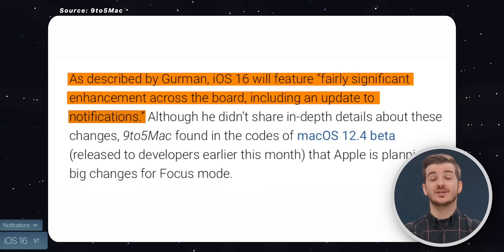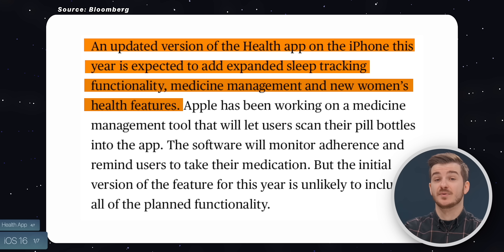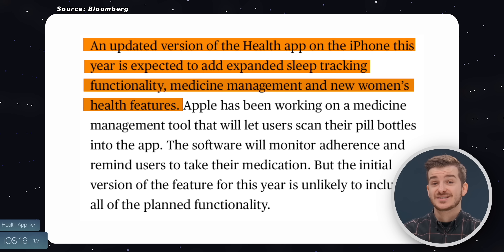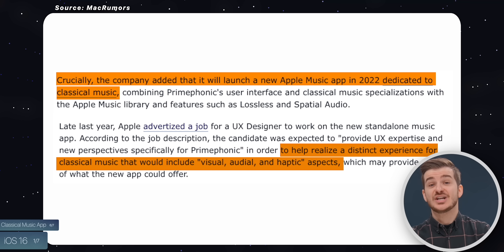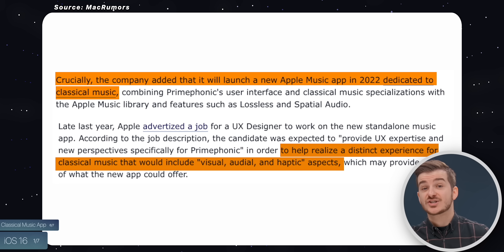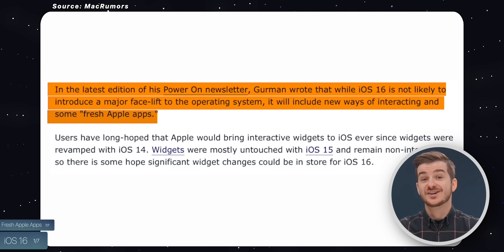Three, some significant improvements to notifications. Four, an updated health app with improved sleep tracking capabilities, medicine reminders, and new women's health features. Five, car crash detection. Six, a new app for classical music with visual audio and haptic feedback. And seven, fresh Apple apps, which could either mean an updated design for the current apps or some more new Apple-made apps entirely.